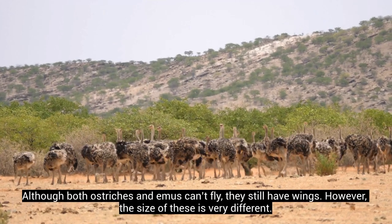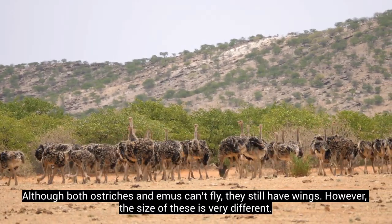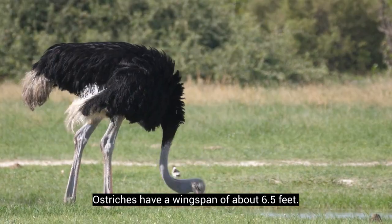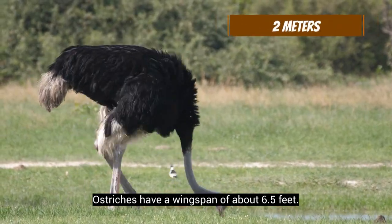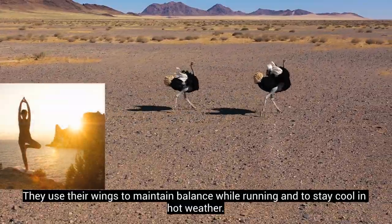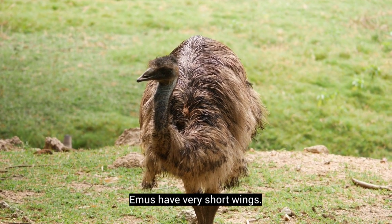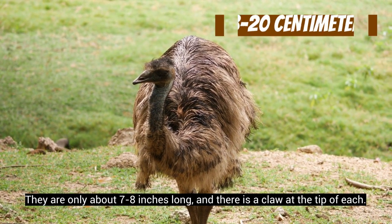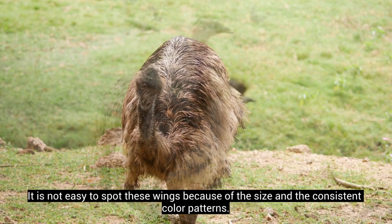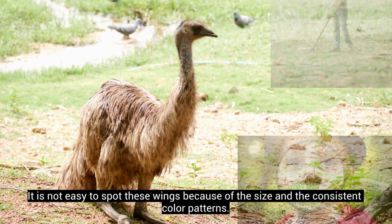Although both ostriches and emus can't fly, they still have wings. However, the size of these is very different. Ostriches have a wingspan of about 6.5 feet. They use their wings to maintain balance while running and to stay cool in hot weather. Emus have very short wings — only about 7 to 8 inches long — and there is a claw at the tip of each. It is not easy to spot these wings because of the size and the consistent color patterns.